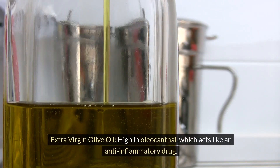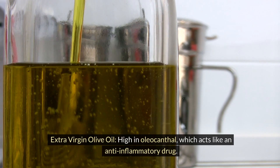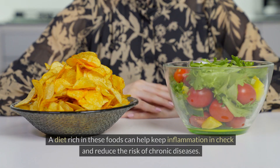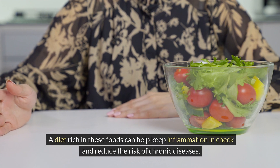Extra virgin olive oil is high in oleocanthal, which acts like an anti-inflammatory drug. Other anti-inflammatory foods include peppers, dark chocolate, mushrooms, and tomatoes. A diet rich in these foods can help keep inflammation in check and reduce the risk of chronic diseases.